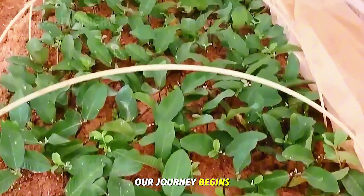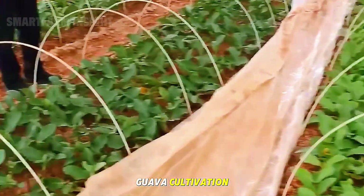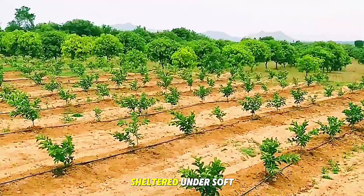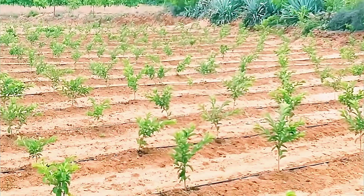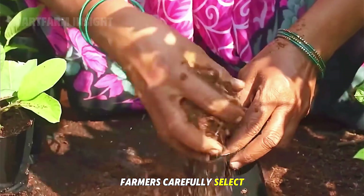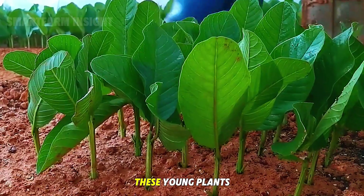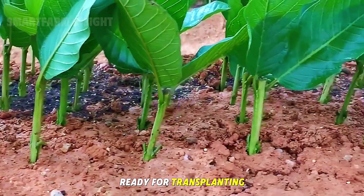Our journey begins in Changhua County, Taiwan's heartland for guava cultivation. Here, thousands of young guava sprouts grow in neatly arranged nursery beds, sheltered under soft sunlight. Farmers carefully select only the healthiest shoots — those with firm stems, disease-free leaves, and strong roots. These young plants are nurtured for several weeks before they are ready for transplanting.